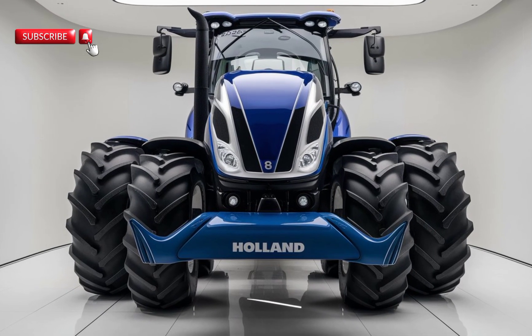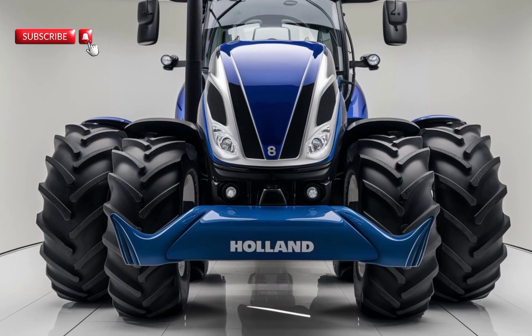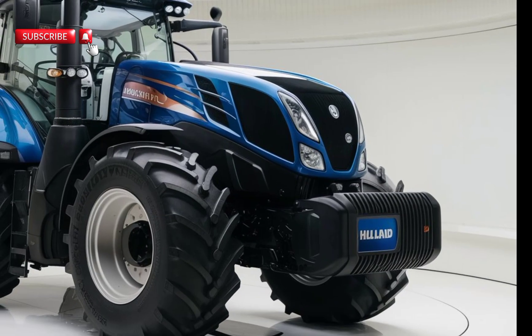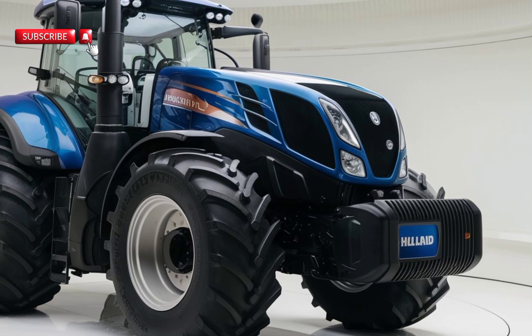Welcome back to our channel. Today we have an exciting topic to dive into: the all-new 2025 New Holland T8. This is one of the most anticipated tractors of the year, packed with advanced features and technologies. Let's break down everything you need to know about this powerhouse machine.